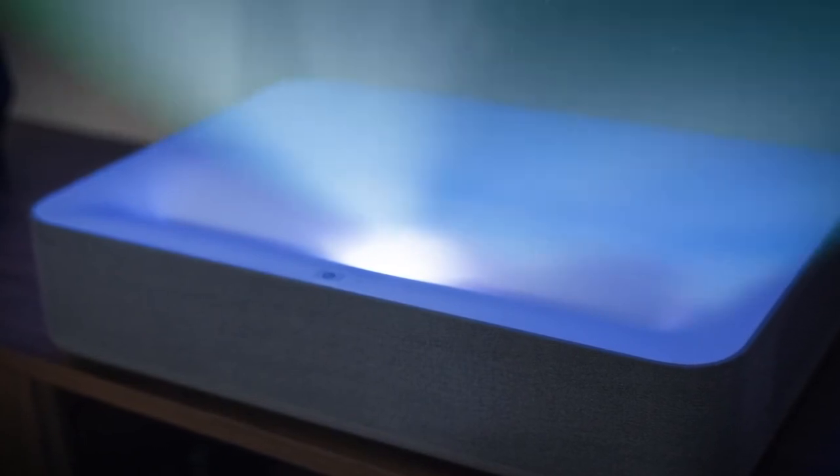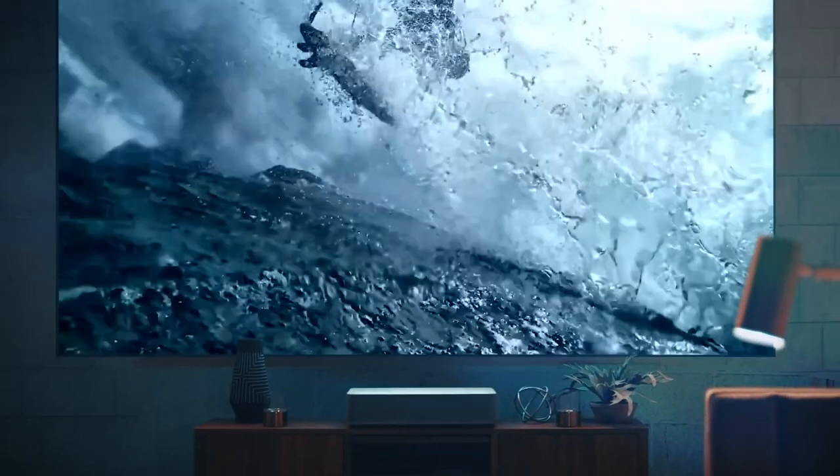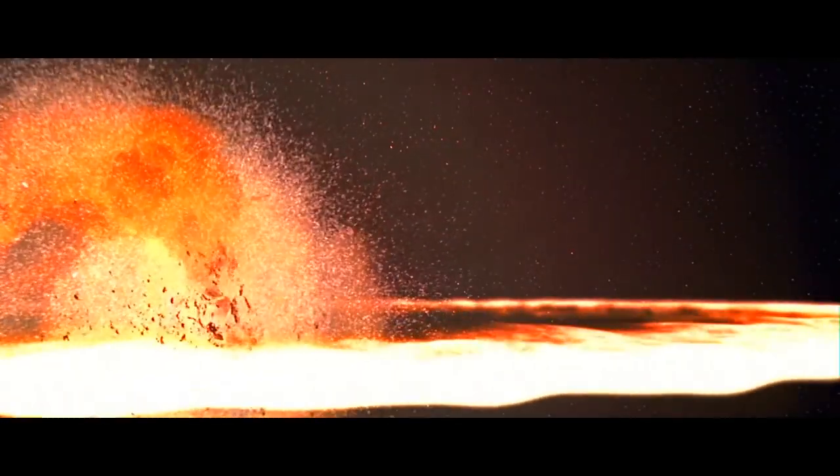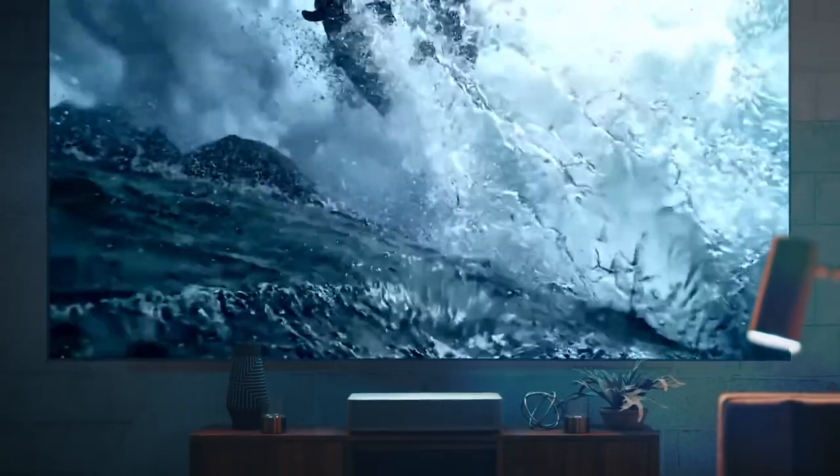So we put them in our 4K laser projector, and we made them display an HDR10 4K image instead of... yeah, our lasers don't do that. Just the 4K image.